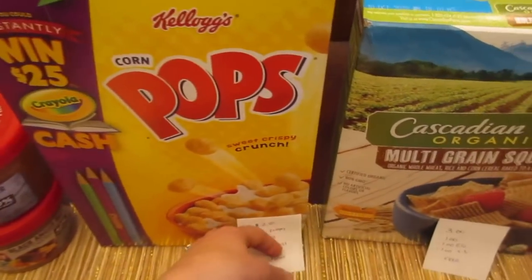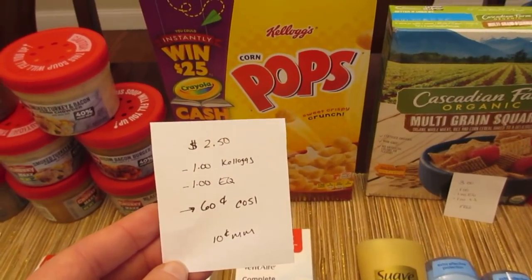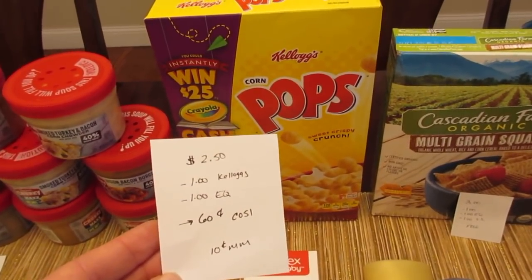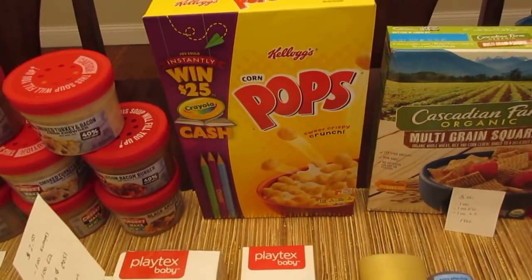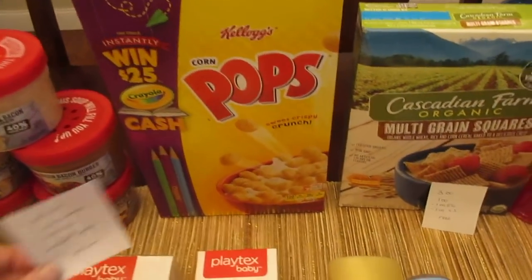The Kellogg's cereals are $2.50, but you get an e-coupon for a dollar off of one. I went to Kellogg's Family Rewards and used 850 points to get a $1 printable coupon for any Kellogg's cereal. I went with the Corn Pops because Checkout 51 has a 60 cent rebate when you purchase one, making it a 10 cent moneymaker. Saving Star has a dollar back when you buy two, so you could buy two and still have a pretty cheap cost.